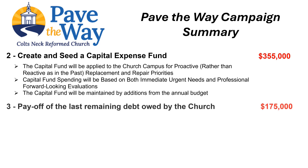Paying off the church's last remaining debt obligation of $175,000 will serve to increase the funds available for the church's monthly operation and the church's benevolences, by eliminating the associated principal and interest payments.